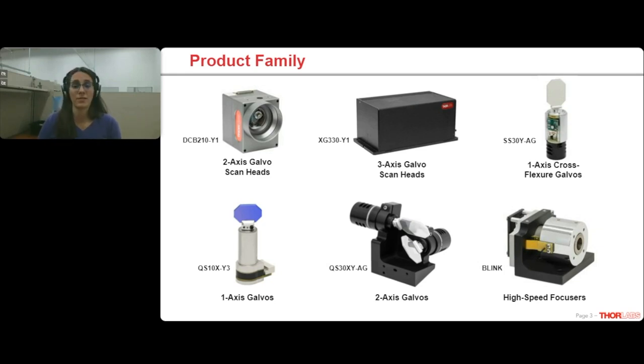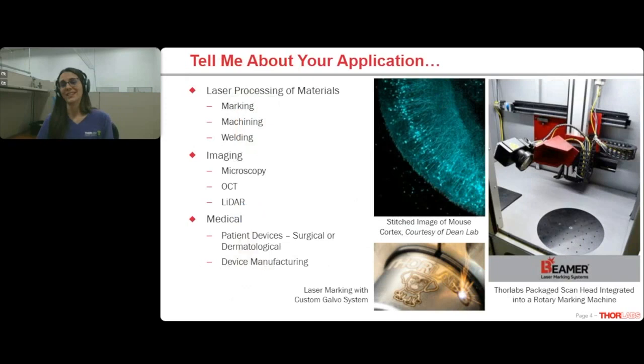A majority of the conversations I have surrounding any of these products begin with the phrase that is the title of my next slide: 'Tell me about your application.' It is my favorite fact-finding question, and I never cease to be impressed by the new and creative ways customers integrate our systems. Most of the applications I end up talking about fall into one of three basic categories.